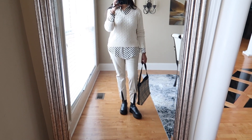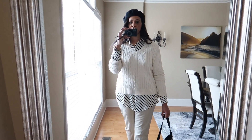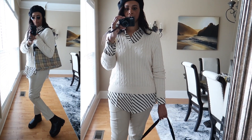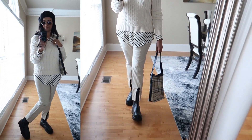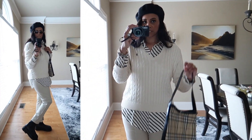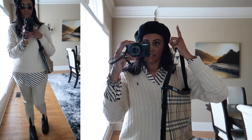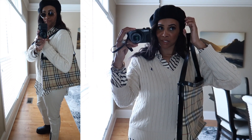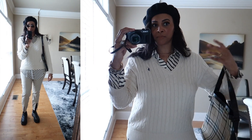Here is outfit number one — just a monochromatic look, all cream and black. It's a cute running errands outfit. Starting from the top, I have on this black beret. I love berets, I have a million of them, so I'm probably going to style most of my outfits with berets. This one is old, from H&M.